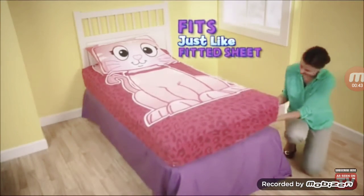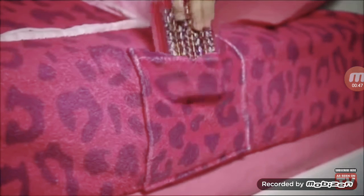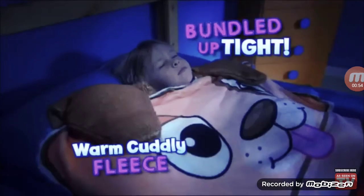Zippy Sack fits just like a fitted sheet, so easy and neat. There's even a pocket to hide your stuff. No more tossing your covers off and freezing at night. Zippy Sack stays in place to keep you bundled up tight.